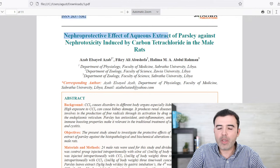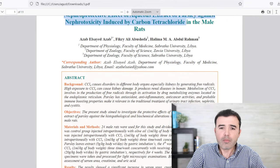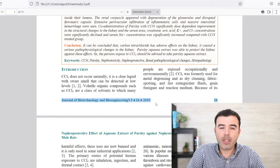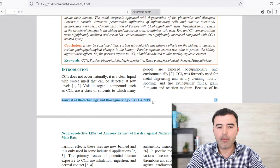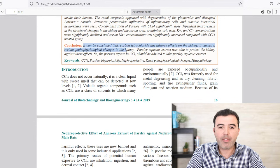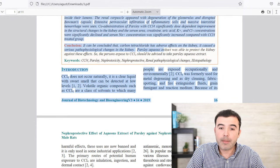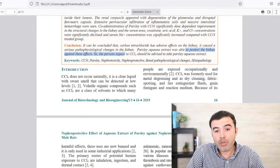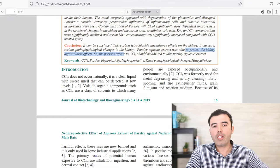The nephroprotective effect of aqueous extract of parsley against the nephrotoxicity of induced carbon tetrachloride — a chemical they experimented on rats — was studied. We are not rats, but there's a very similar process happening in our kidneys from mammals to humans. The conclusion: carbon tetrachloride has an adverse effect on kidneys, causing serious pathophysiological changes, but parsley was able to protect the kidneys against these effects. So people who consume parsley are going to see that same protective effect.